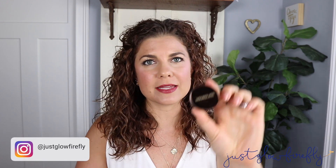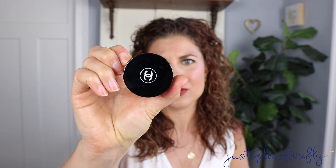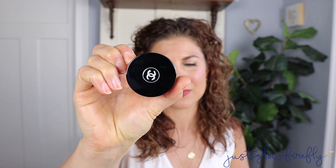Hey y'all, welcome back to my channel. I'm really excited because today I'm filming the battle of the formulas. I'm putting it to the test — which one is better? Is the Hourglass Scattered Light eyeshadow better or is the Chanel Illusion d'Hombre eyeshadow better? We're going to put them to the test and give you my thoughts. These are just my humble opinions for the formulas themselves.